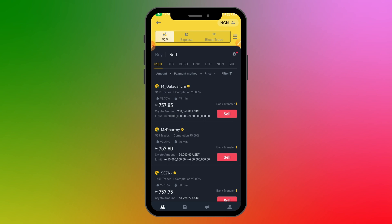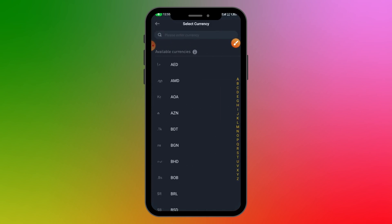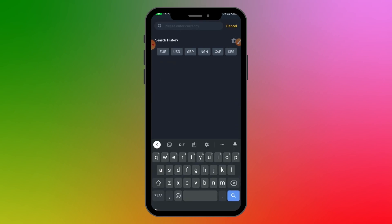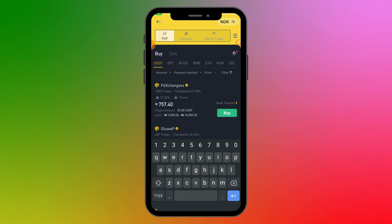Let's say I want to buy a cryptocurrency. Come over to the Buy section. The first thing is to set the fiat currency you want to use — mine is set to NGN, which is Nigerian Naira. But if you want to use a different currency, you can search for USD, GBP, or whichever currency you prefer. For this video, I'll stick with Naira.